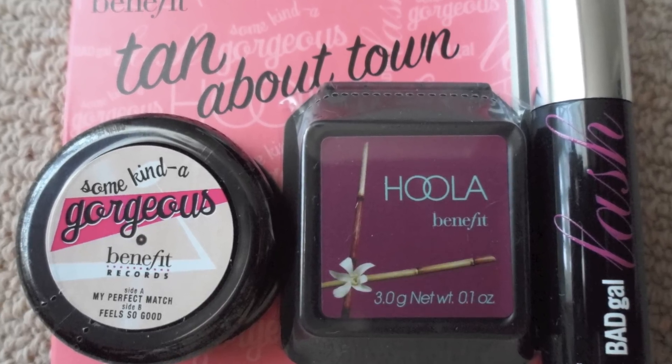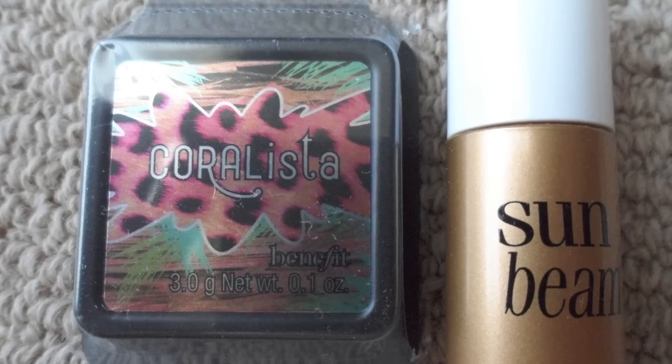I love getting deluxe-sized products from Sephora because it lets me test and review items without breaking the bank. I've got "Tan About Town," which includes the Benefit Some Kind of Gorgeous in medium, the Hoola bronzer, and Bad Gal Lash mascara. I'll put up pictures to show what it looks like. Then I got the Benefit Coral My World set, which has the Coralista powder with Sunbeam.